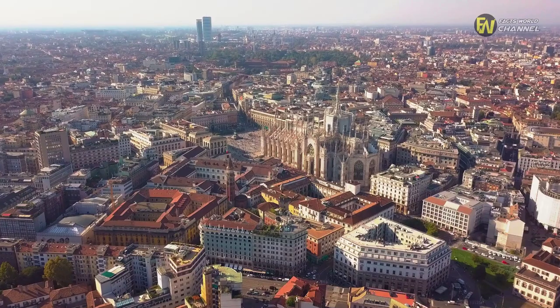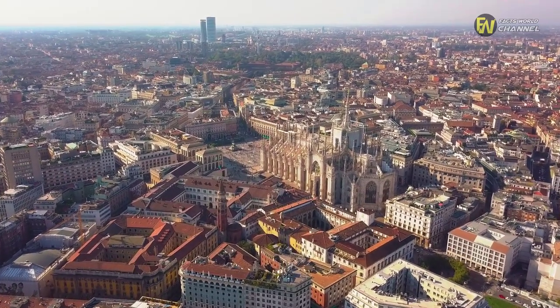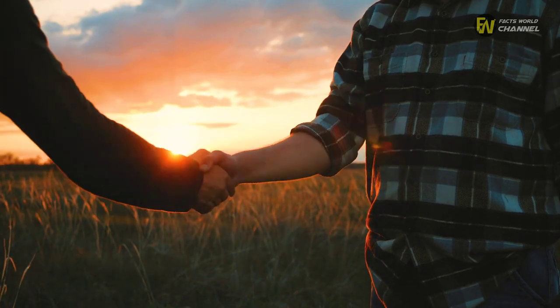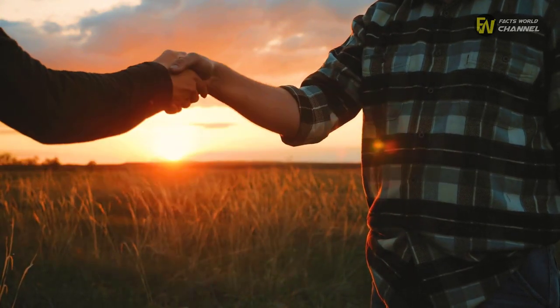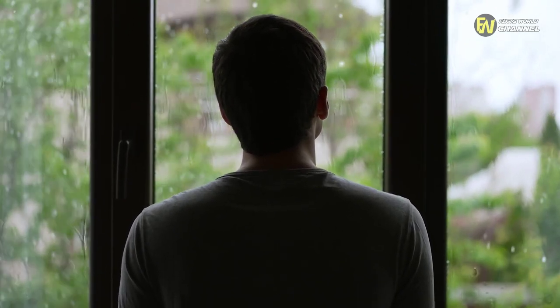Once da Vinci arrived, he went on to make Milan his home for the next 17 years as he worked on numerous jobs for Sforza. In addition to that, the multi-talented painter was asked to produce some other pieces as well, leading to an important period. As it turned out, two of those works would help cement his name in history.